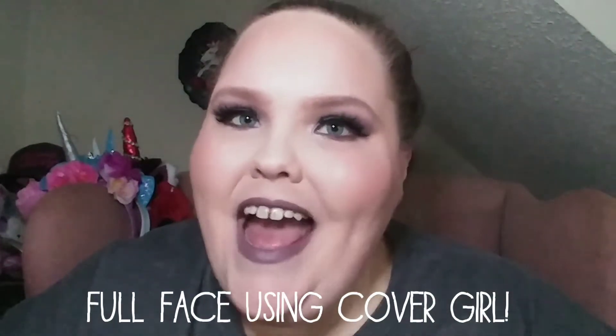Hello everyone and welcome to my channel. Today I am doing a full face of makeup using CoverGirl products. I have been so excited to do this video for you guys. So if you're ready then I'm ready. Let's get started.